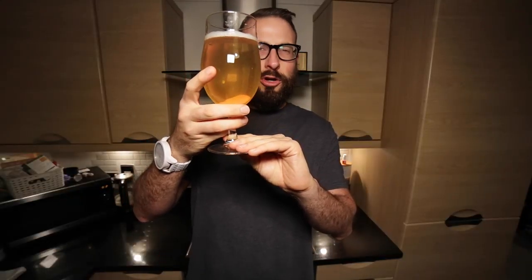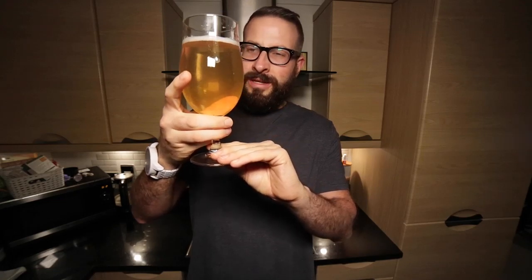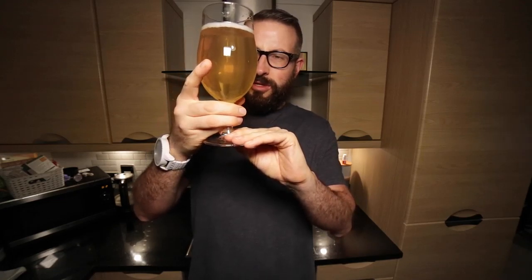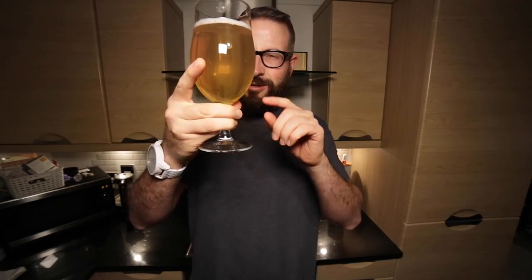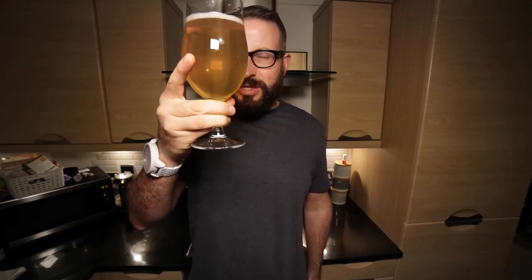Here we have it then and the first thing to say about it is it's kind of an odd looking beer. I don't know if you can pick this up on the camera but in terms of its appearance in the glass, it's got these bits floating in it and I'm not sure if that's hops residue left over or if it's gelatin — they use it as a fining agent and it's just kind of stuck in there. Could be bits of hops, I'm not overly sure.